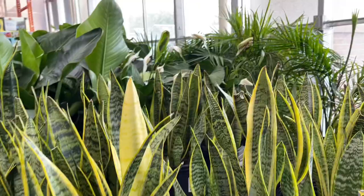Let's go inside to look at the houseplant stock. The Sansevierias — snake plants — are $25.